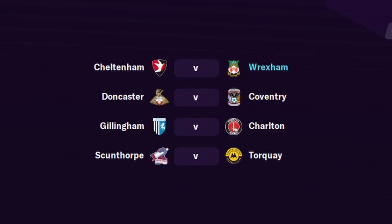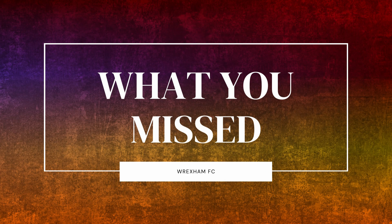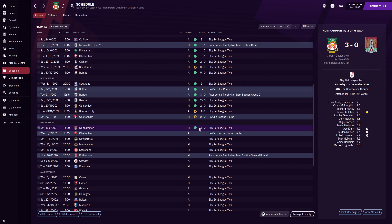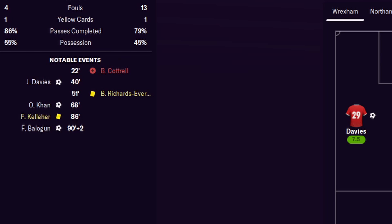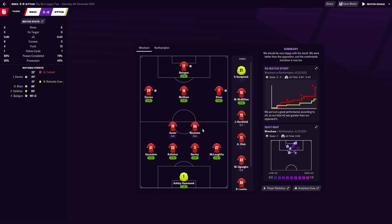In today's episode we're playing against Cheltenham again in the FA Cup second round replay. Unfortunately we drew the first game, which was very disappointing. Since then we played Northampton and won 3-0 — a very good result. We kept a clean sheet, had nine shots with five on target and 55% possession. Davies got a goal in the 48th minute, Can added a second in the 68th, and Balligan finished in the 92nd.